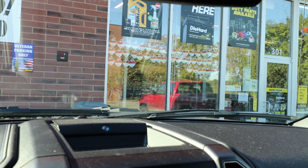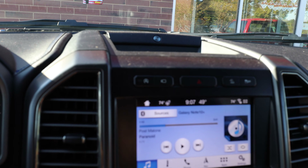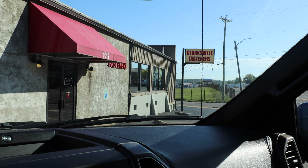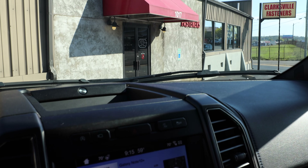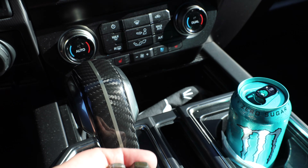Picked up a few things I need at the auto parts store. Time to go to Clarksville fasteners to get a couple studs this size. Alright guys, we are at Clarksville fasteners. I'm just going to pick up some studs and nuts and get this car back together. Picked up what I needed — let's get back to work.